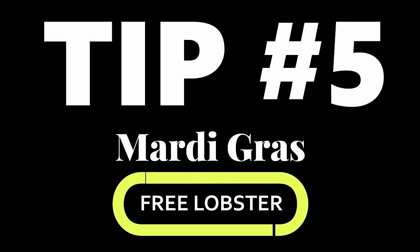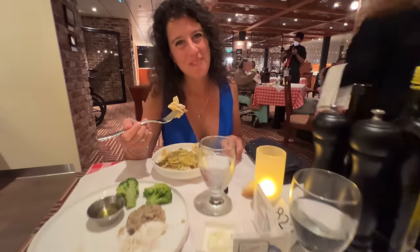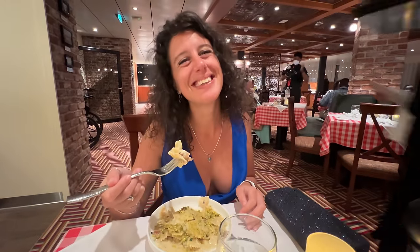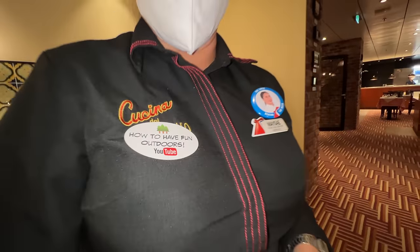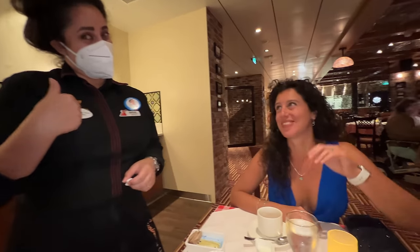Another great tip: on the first formal night, go to the Italian restaurant. Why? Because they have lobster for free. That's right — another tip Carnival probably doesn't want me to tell you. Free lobster on the first formal night only, no other night, at the Italian restaurant.